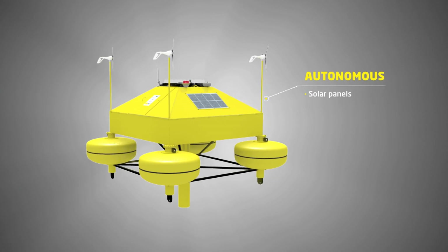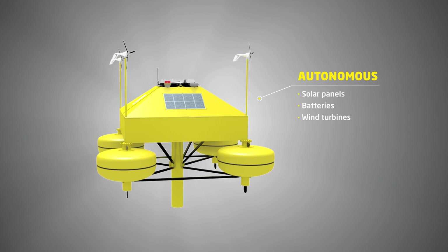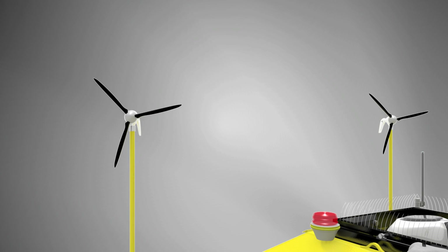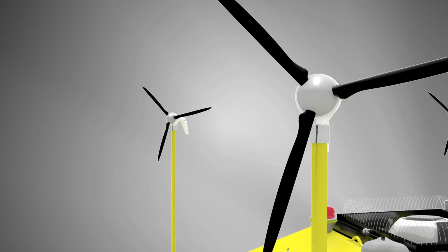It is capable of working autonomously, by means of batteries and renewable energy sources, so that it can be autonomously deployed for long periods of time.